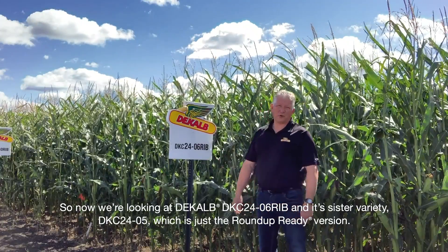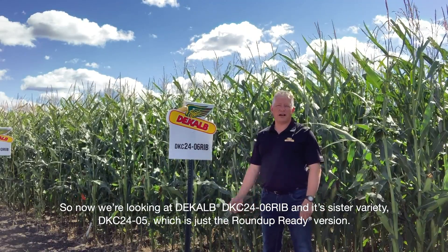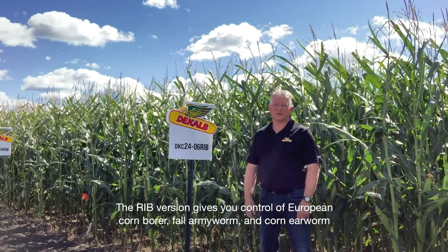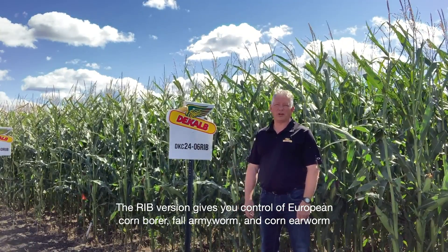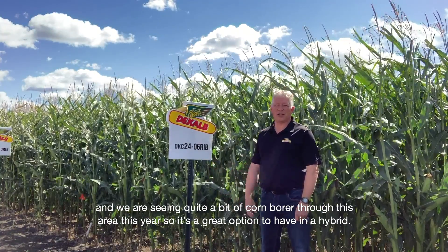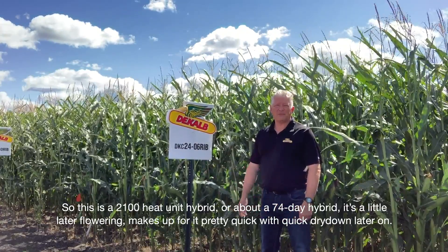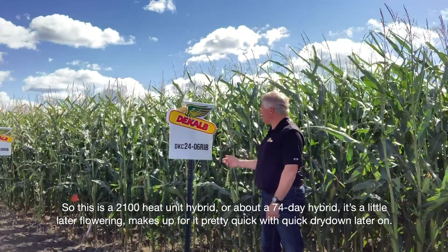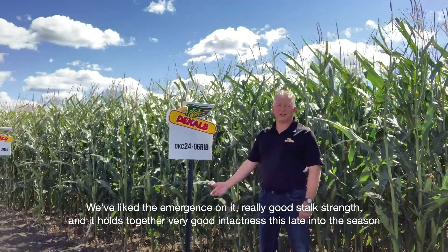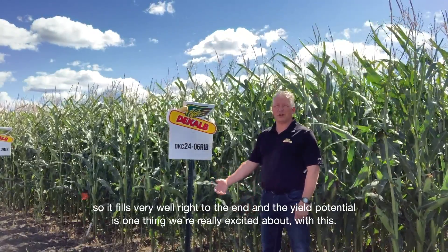Now we're looking at DeKalb 2406-RIB and its sister variety DKC2405, which is just the Roundup Ready version. The RIB version gives you control of European corn borer, fall armyworm, and corn earworm, and we are seeing quite a bit of corn borer through this area this year, so it's a great option to have it in a hybrid. This is a 2100 heat unit hybrid, or about a 74-day hybrid. It's a little later flowering but makes up for it quickly with a quick dry down later on. We've liked the emergence on it, really good stalk strength, and it holds together with very good intactness late into the season, so it fills very well right to the end.